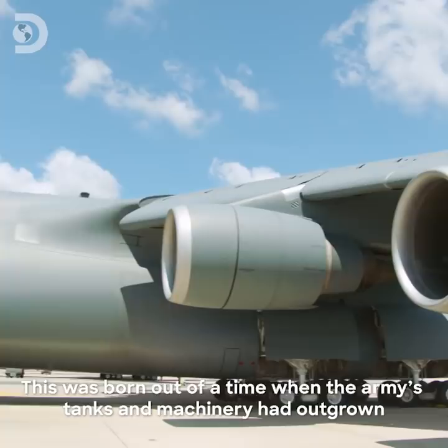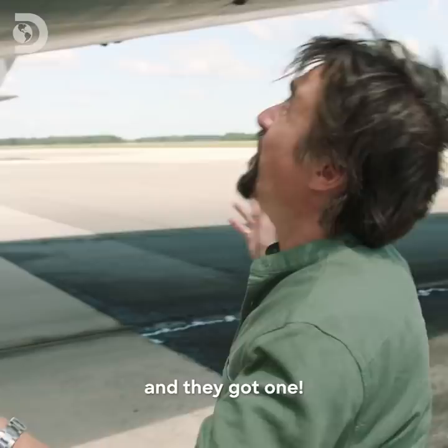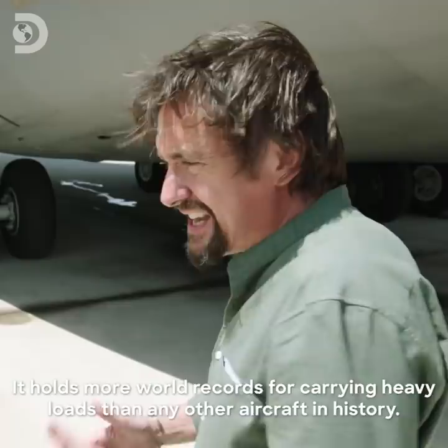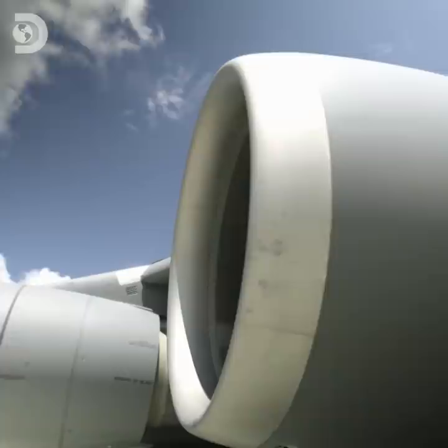This was born out of a time when the Army's tanks and machinery had outgrown the planes they needed to transport them around the world. They needed a bigger plane — and they got one! It holds more world records for carrying heavy loads than any other aircraft in history. Pretty much anything the military needs can fit in there. It's magnificent!